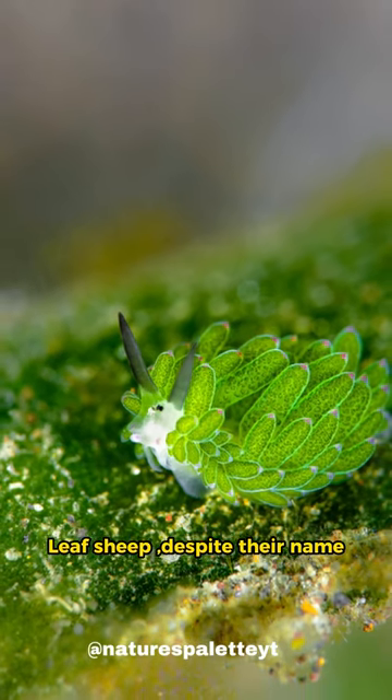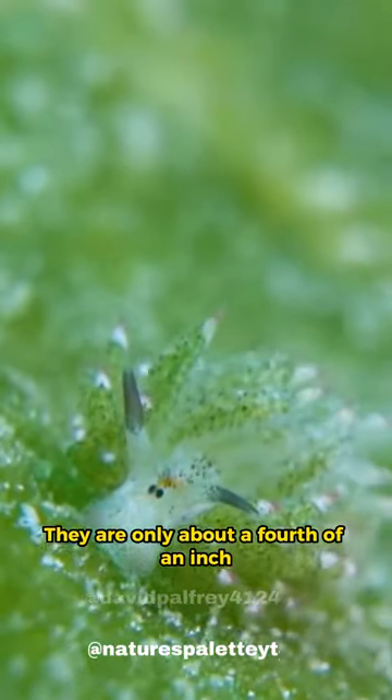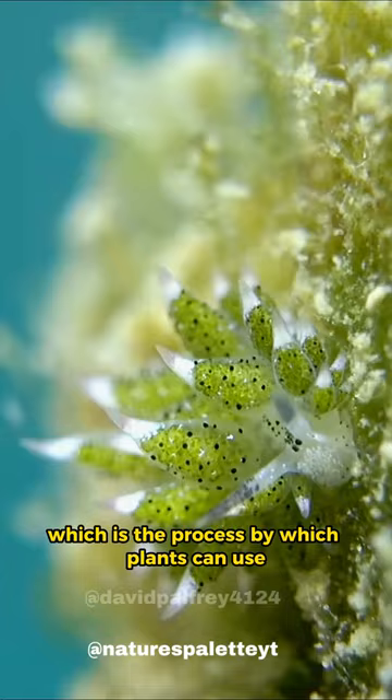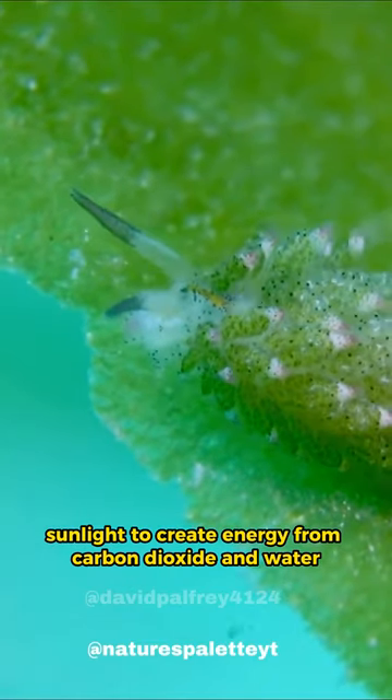Leaf sheep, despite their name, are not leaves or sheep. They are only about a fourth of an inch, or a little over five millimeters long. They can perform the process of photosynthesis, which is the process by which plants use sunlight to create energy from carbon dioxide and water.